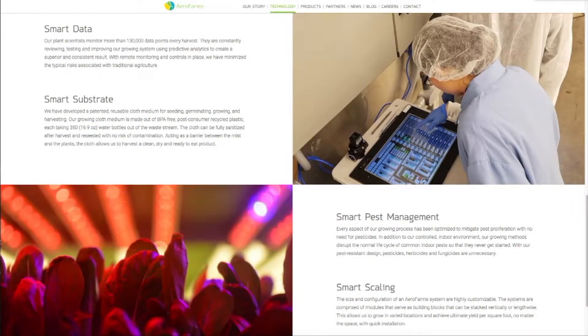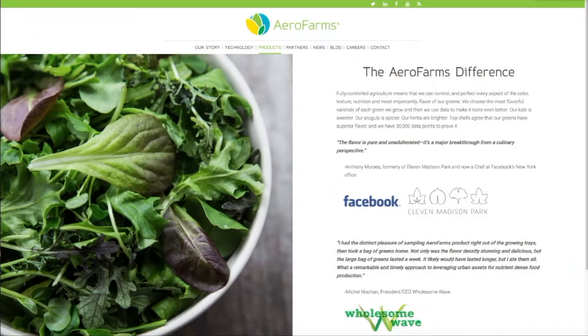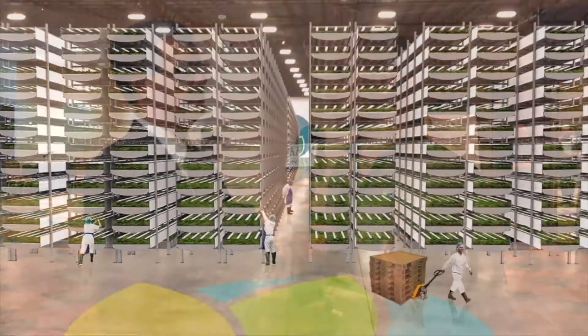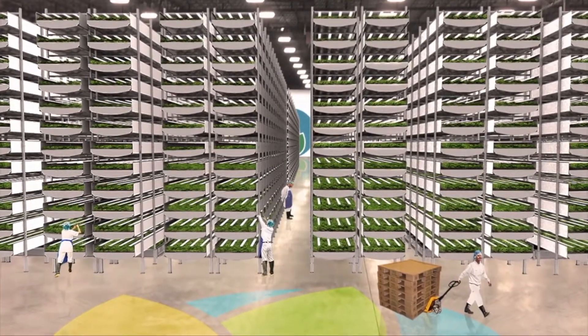Our productivity per square foot is about 130 times higher than a field farmer — what we could grow in one acre, it would take 130 acres to grow in the field. Our crop turns are about every 16 days, that's 22 crop turns a year. Our growing systems use approximately 95% less water to grow a plant, and we grow without pesticides, herbicides, or fungicides. At AeroFarms, we're the world leader in the space. We've just built our ninth farm — it's also the largest vertical farm in the world. We have financial backers like Prudential Financial and Goldman Sachs.